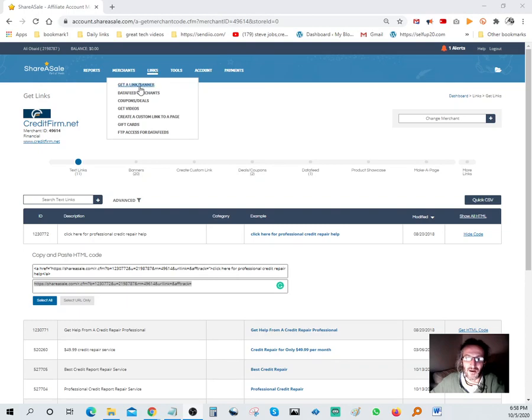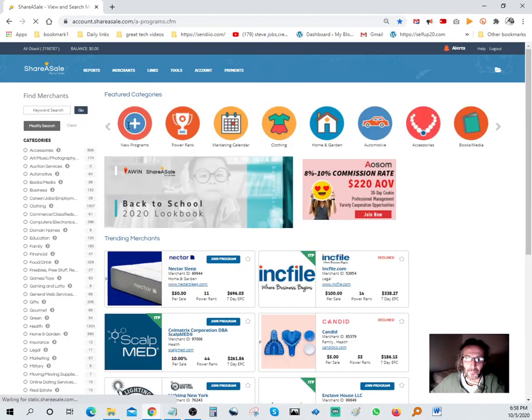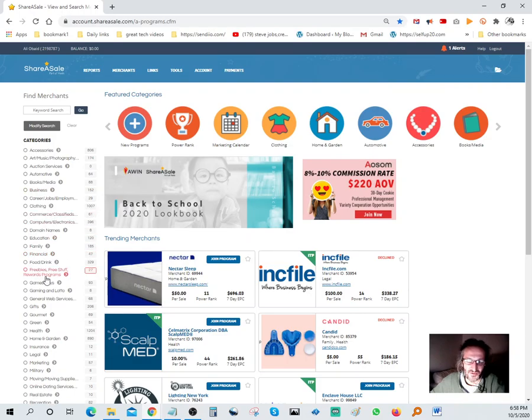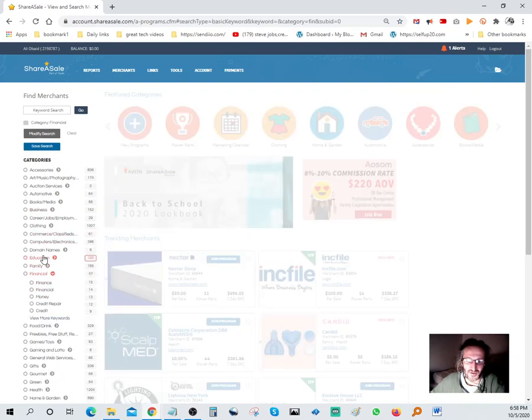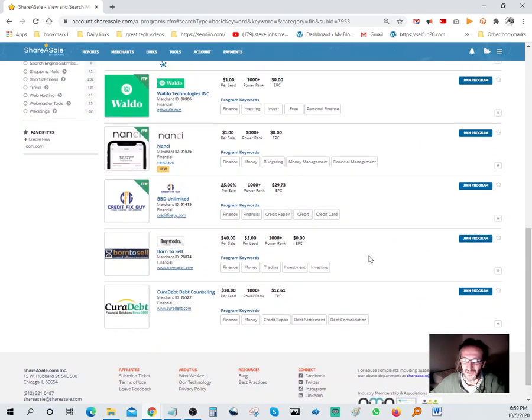Come into here - let's go ahead and get a link slash banner. Then you go under merchants, come down here. What I did: I went under 'Financial.' There are a lot of different categories - accessories, art, music, photography, automotive, books - you name it. It's similar to ClickBank, basically the same format. I usually stick to the financial part, so I went down and hit Finance.